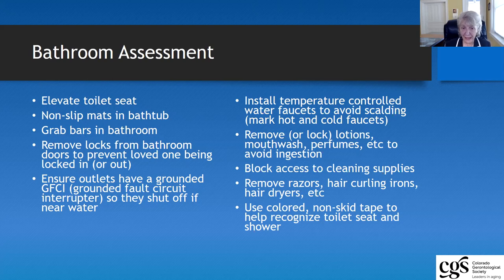Another thing to look around in your bathroom is whether there are any razors, hair curling irons, or hair dryers — any small appliances that many of us have in our bathroom that the older adult could use and could harm themselves. It is also suggested as a possibility to use some type of tape or colored toilet seat to help an older adult recognize the toilet and the shower.